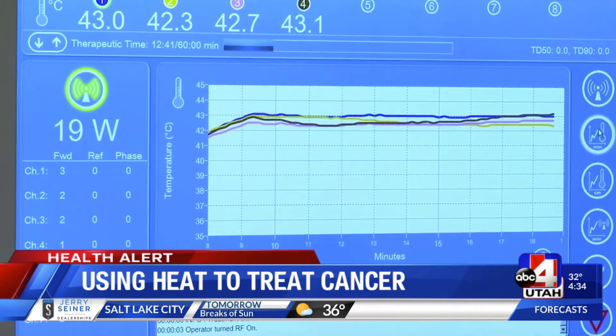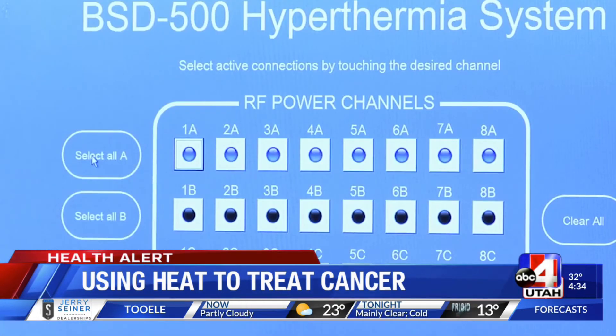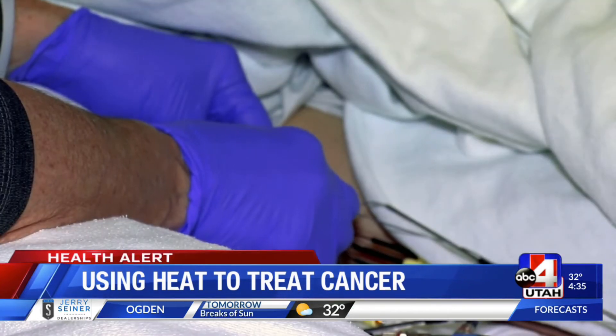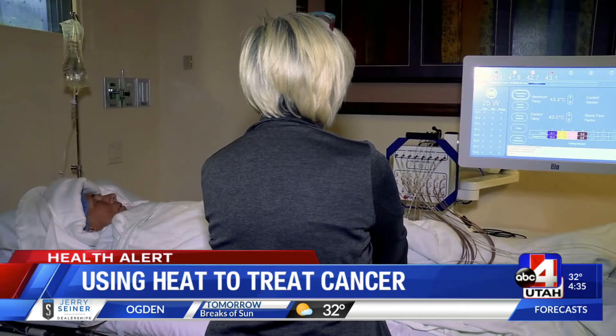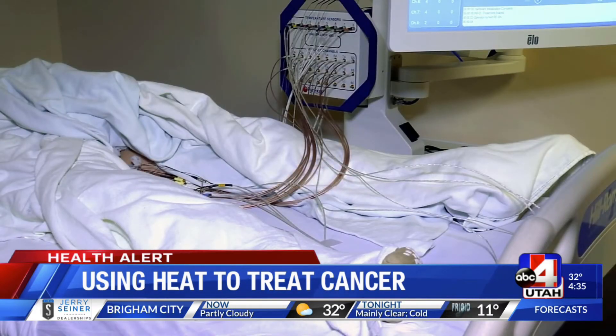That temperature — hot, but not enough to destroy surrounding tissue. Traditional hyperthermia is the warming of a tumor so that both radiation and chemo and the immune system can do a better job at eradicating that tumor. Many on staff here are skilled at the specific medical treatment. It's not topical heat, but multiple probes inserted into the body and tumors.